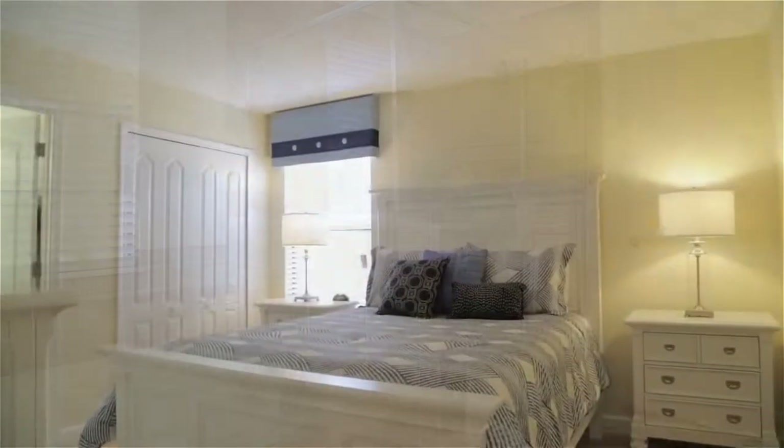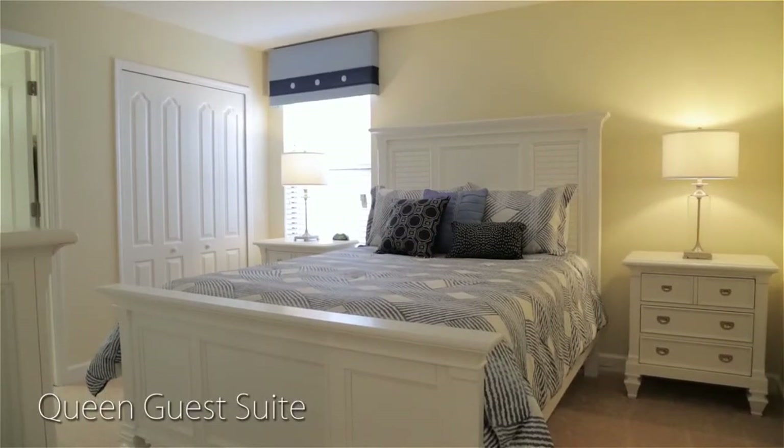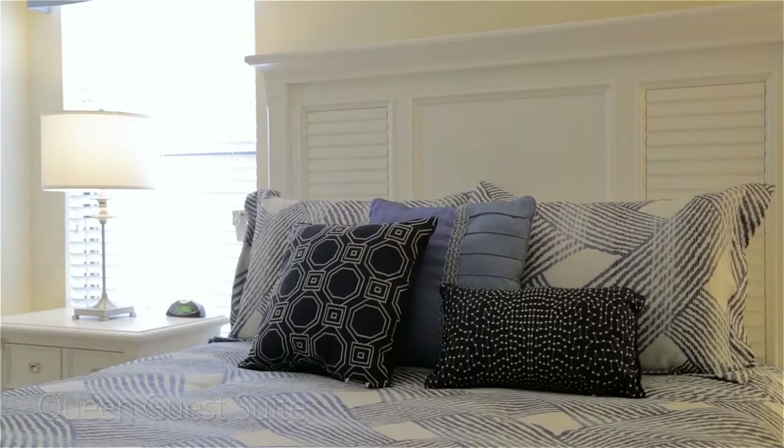Last in the bedroom lineup is a queen guest suite. As you can see, there is plenty of room for everyone in your party.